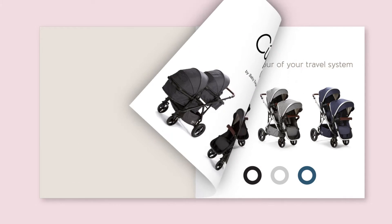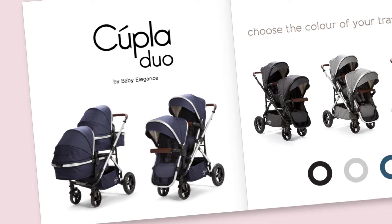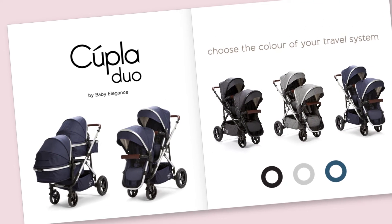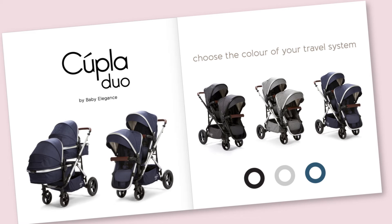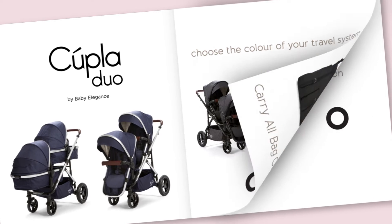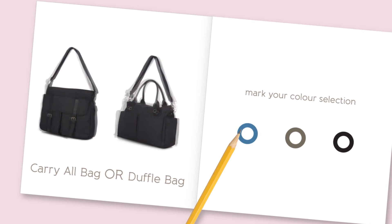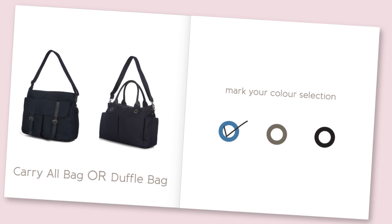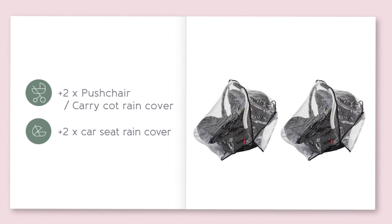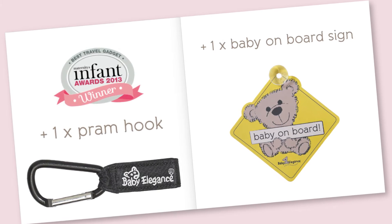First we have your complete, fully adaptable, fully interchangeable twin travel system, the CUPLA DUO. This also includes your two zero-plus car seats. You can choose your travel system in charcoal, grey or navy. Then choose your baby bag — we have two different types, carry-all or duffel bag, which can match your travel system. We also include some travel necessities: rain covers, a pram hook and a baby on board sign.